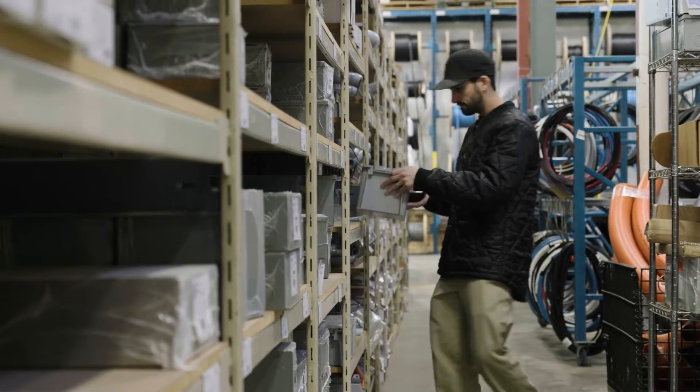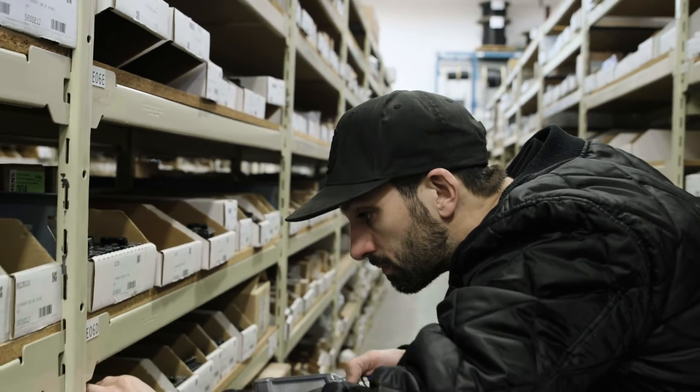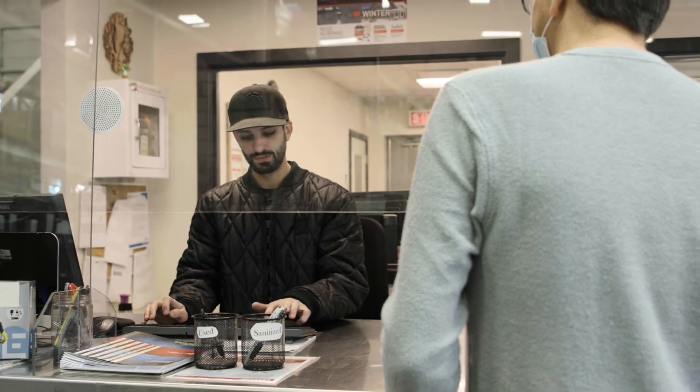We use Latitude for inventory control, finding items, doing returns, and being able to cycle count to always keep on top of whatever is actually on the shelf — so when it says we have five, we actually have five. It's a lot harder for something to go missing. Once implementing Latitude, it definitely made the counts more accurate, tracking everything a lot easier. Even just shipping — it's so much easier to charge when something's going out.